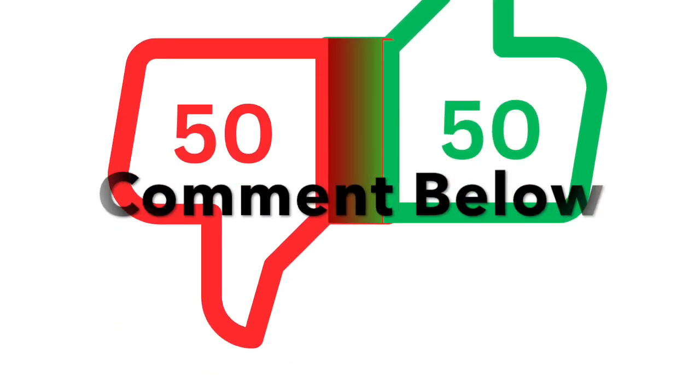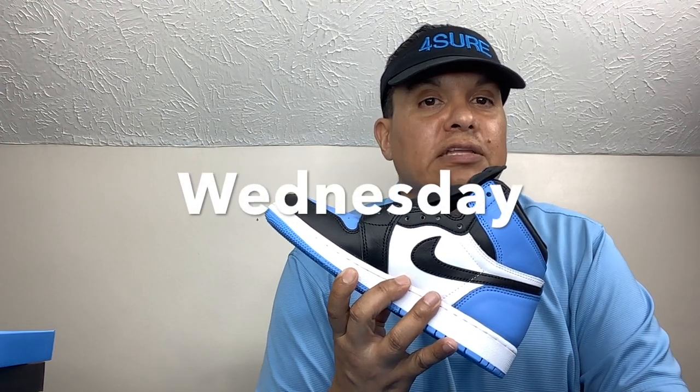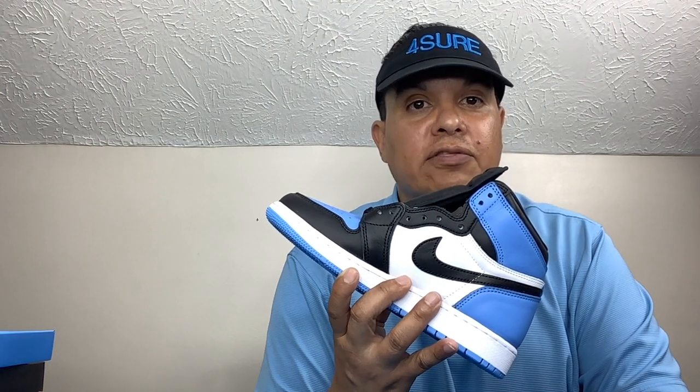Let me know in the comments, sneakerheads — are you rocking these or dropping these? We will have exclusive access on JD and Finish Line. The online exclusive access will be happening on Wednesday — I do not know the time. Ship-to-me options will be happening on Thursday. EA on Finish Line and JD Sports — good luck to you all. If you like content like this, check out that video right there. When you're blessed, bless others — peace.